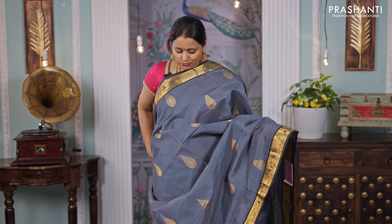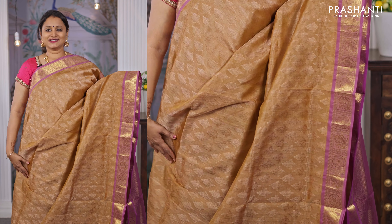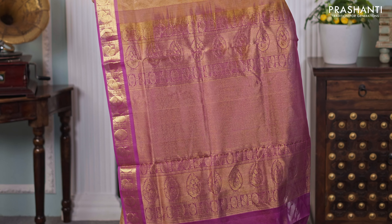The first one for today is this lovely shade of purple with orange combination. It's a beautiful silk cotton saree with traditional mango zari woven borders along with simple buttas in the body. A rich contrast pallu in orange, and a matching orange colour blouse, priced at ₹4,490.